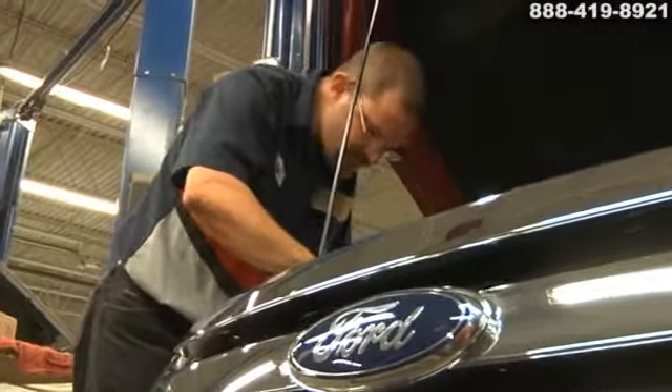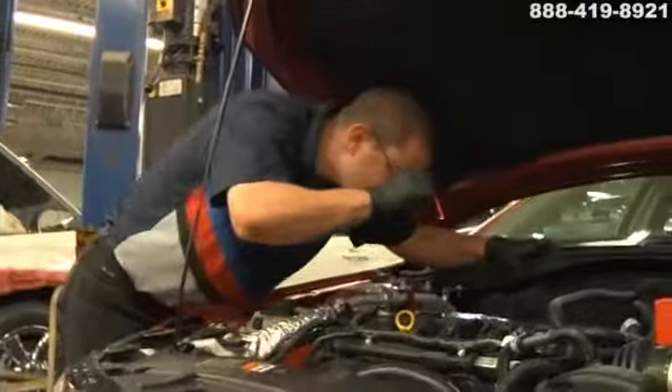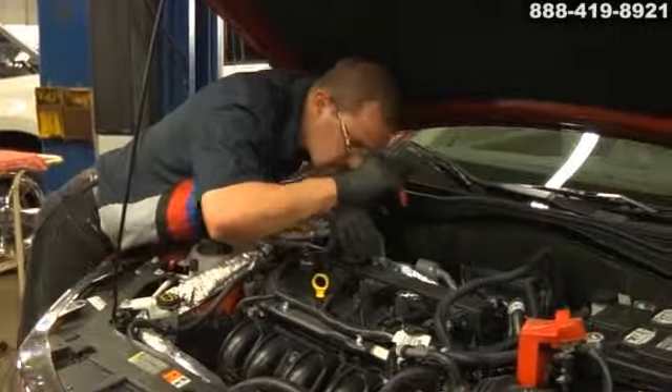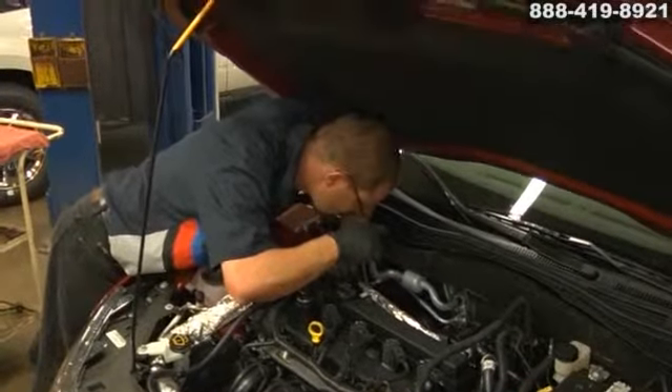The radiator is just one component in your vehicle's cooling system which can quickly diminish the efficiency and durability of the engine. We'll check the radiator as well as the cooling fan, check for internal and external leaks and so much more.